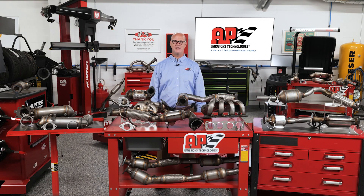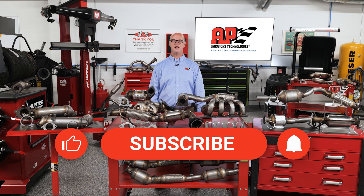Thanks for tuning in. Don't forget to like, subscribe, and hit that notification bell to stay updated on future developments at AP Emissions Technologies.